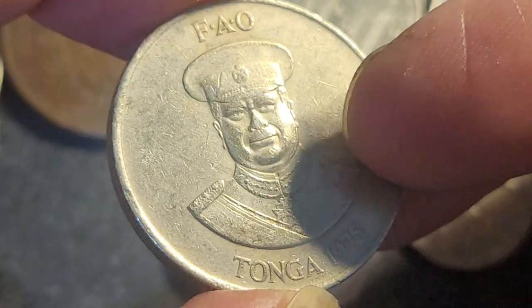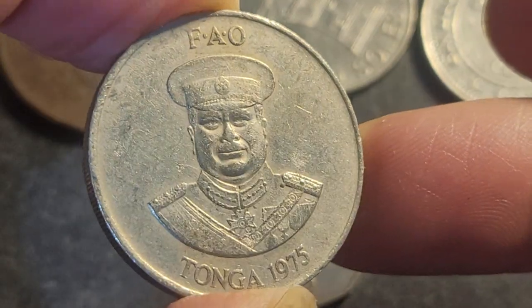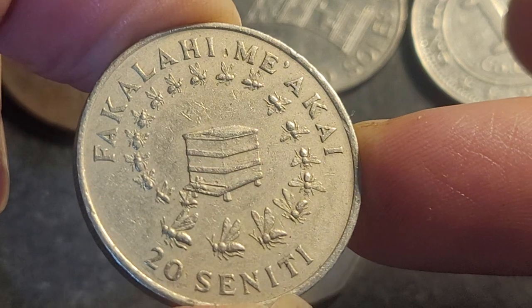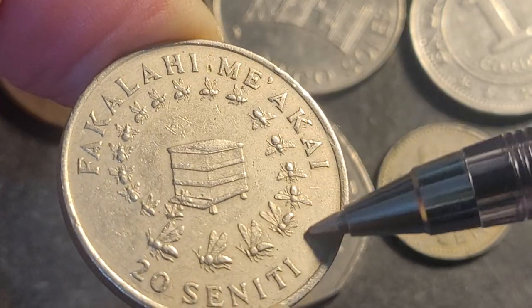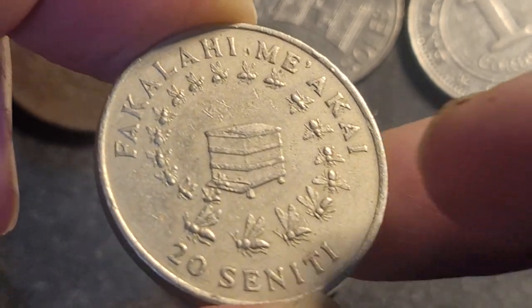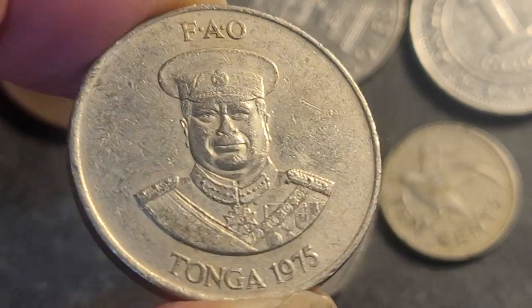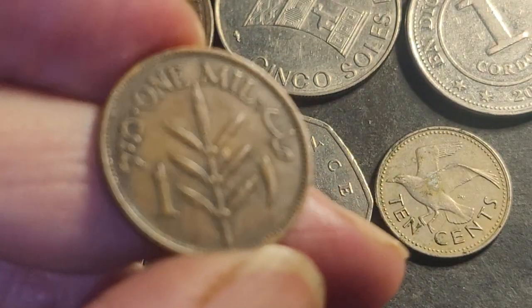Next we have the Tonga coin. This one has a mintage of 75,000 depending on the date — 1975 — so it's a low-mint coin, but for Tonga coins 75,000 was standard mintage at the time. It's a 20 seniti coin and it's interesting because it's got bees actually coming out of a beehive and going around in a circle. This coin is no longer in circulation — they reduced the size of the coins. That one's probably worth about five bucks.